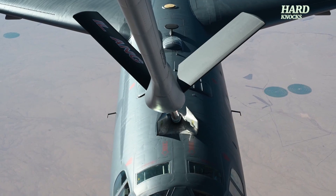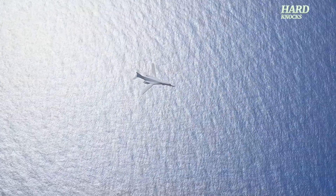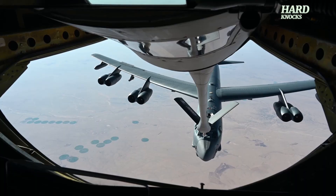Why do planes need to refuel mid-air like this, when they could just fuel up before takeoff? And how do they even do it, flying at over 500 miles per hour? Let's break down the incredible world of plane refueling, both on the ground and in the sky.